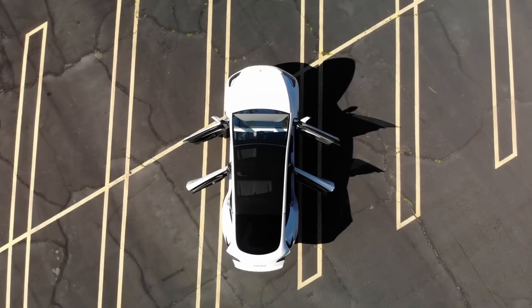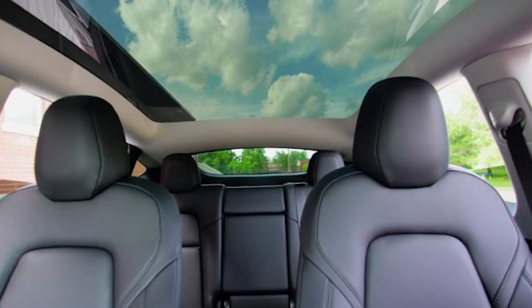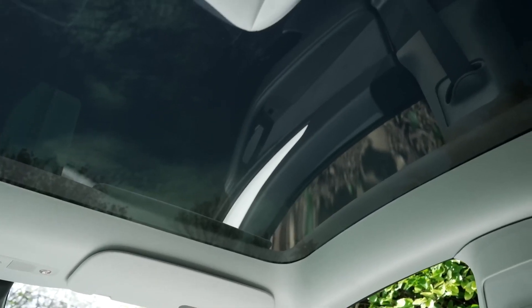Another crucial change is the addition of a panoramic glass roof. The roof extends from the front of the car to the back, giving passengers a clear view of the sky. The glass roof also allows for more natural light to enter the car, creating a brighter and more open interior.